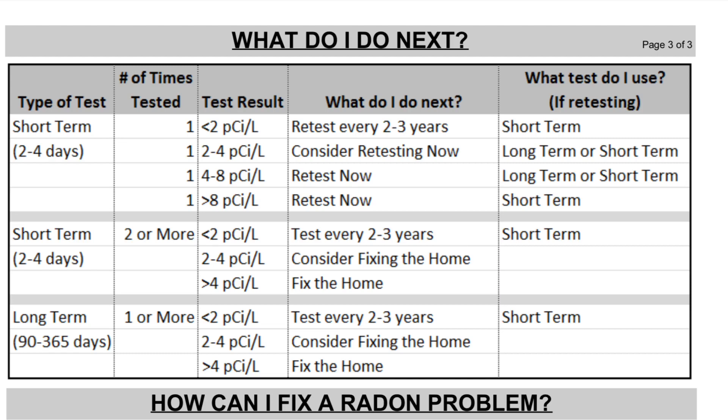The great thing is this test is relatively affordable, so you can continue to home-test, and if your numbers keep going up that's when you might want to call in a professional. I'll leave all the information below in the comments — be sure to click those links to find out how you can get one of these tests. I hope you do, because this is really important — be sure to test your home for radon.